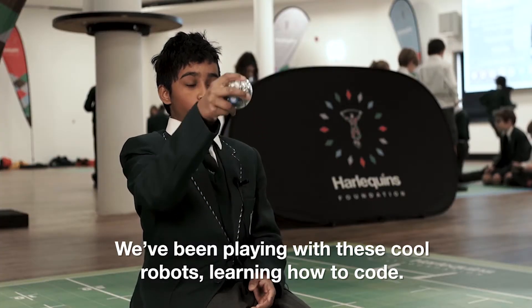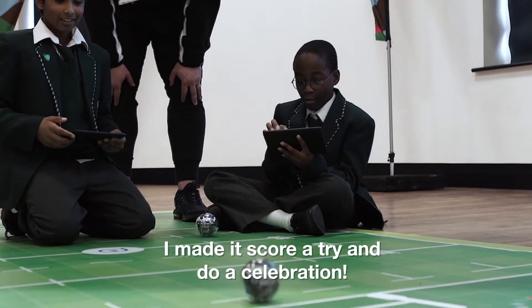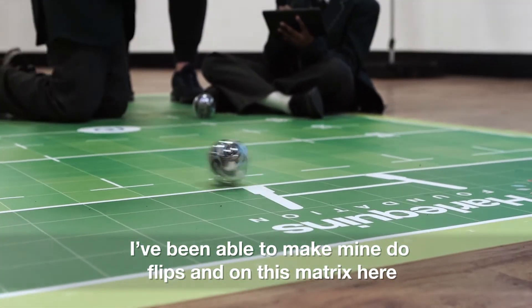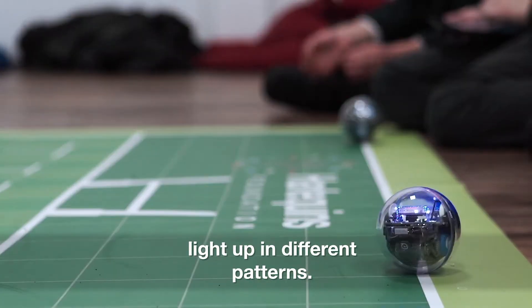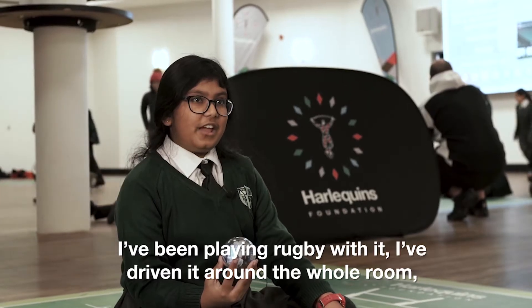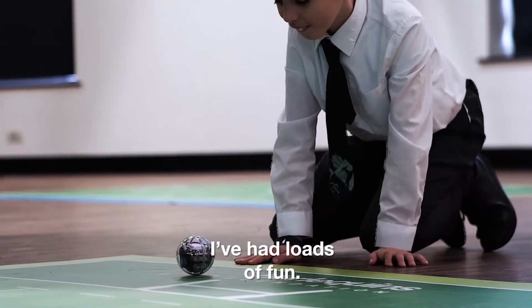We've been playing with these cool robots, learning how to code. I've made mine score a try and do a celebration. I've been able to make mine do flips and then on this matrix here light up in different patterns. I've been playing rugby with it, I've driven it around the whole room, I've had loads of fun.